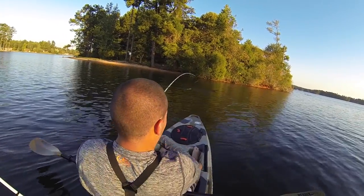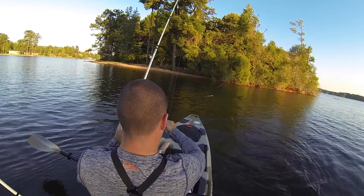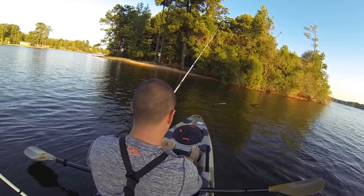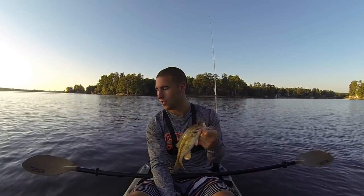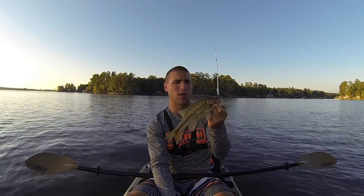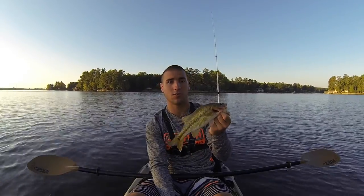There he is. Nice. Calm down, calm down. Alright, we got the first fish of the morning here — a little spotted bass off some wood. It was a good start to the morning. Missed a couple fish so far; they were probably a little bit smaller than this one. But anyway, not a bad fish. Let's keep doing it.